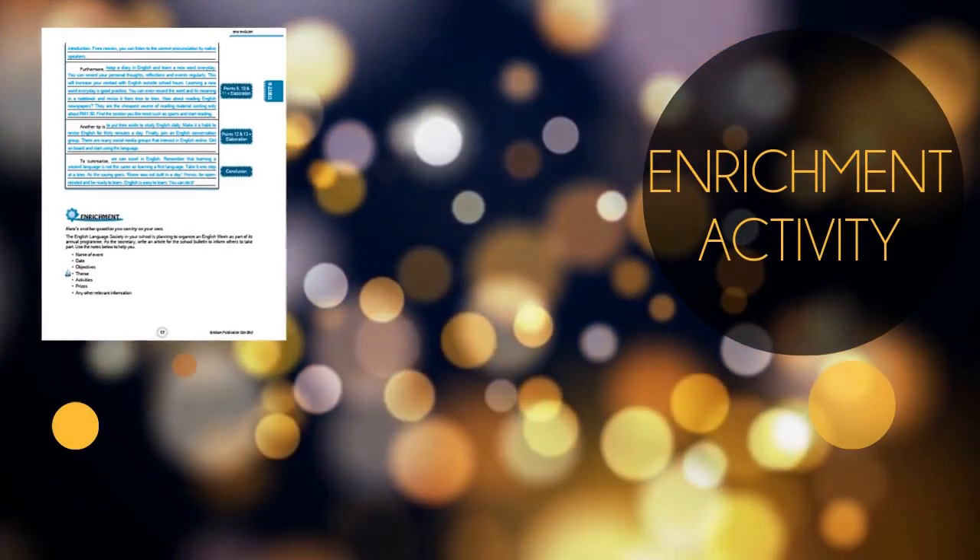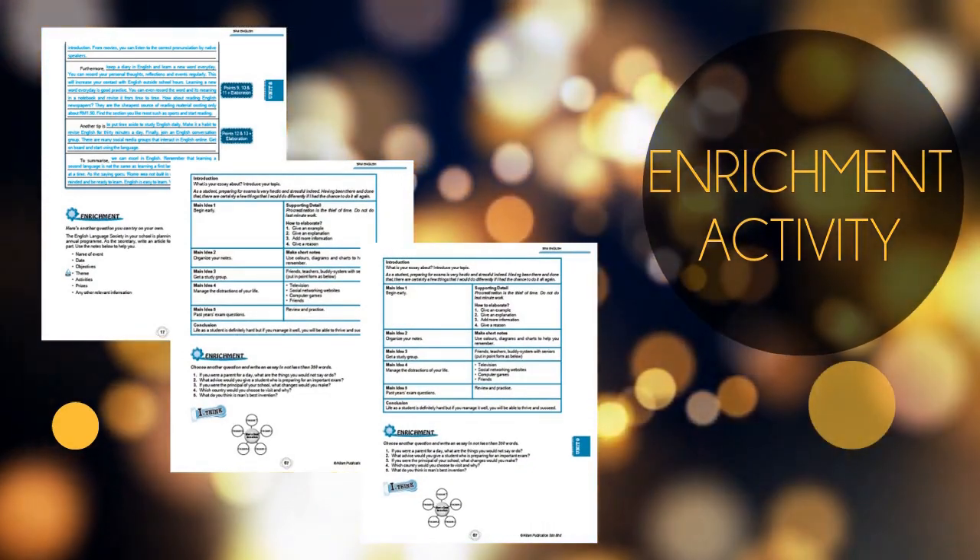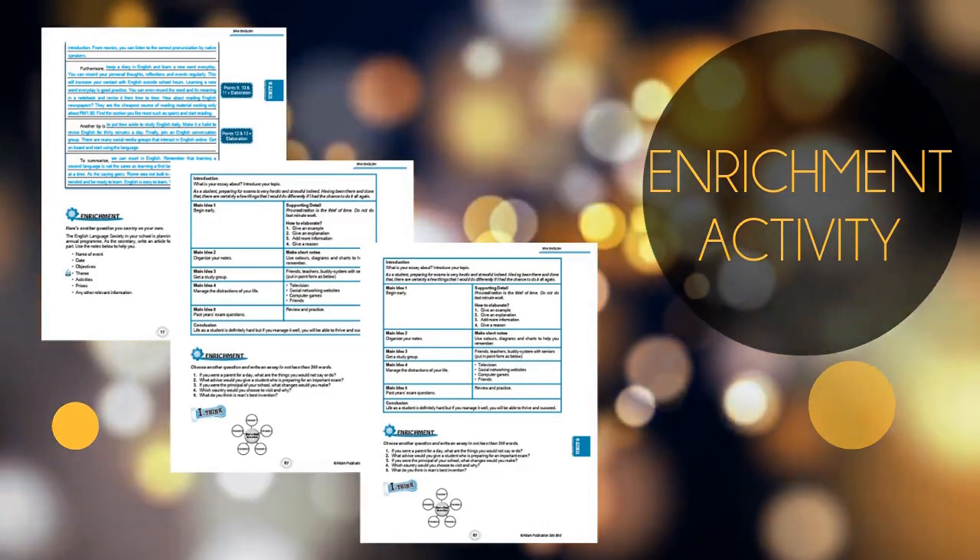Furthermore, to encourage students to apply the knowledge to the next level, an enrichment activity is prepared at the end of every unit.